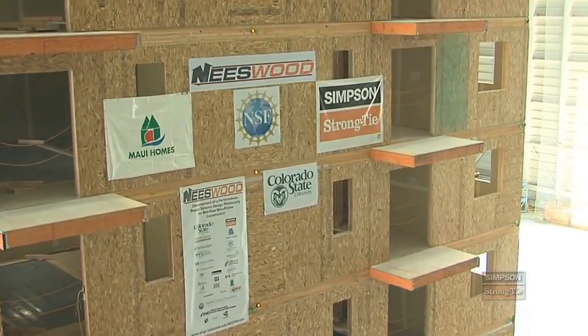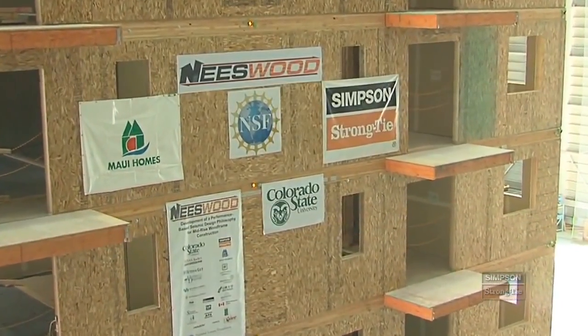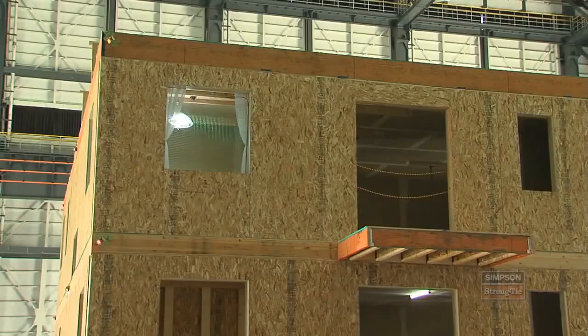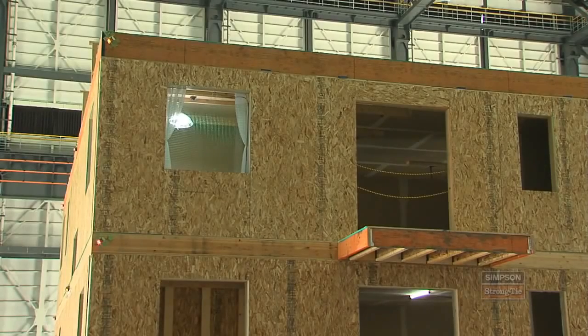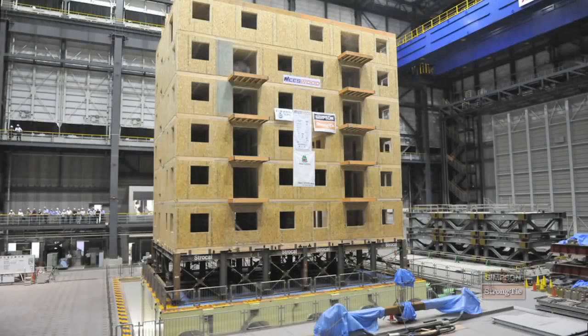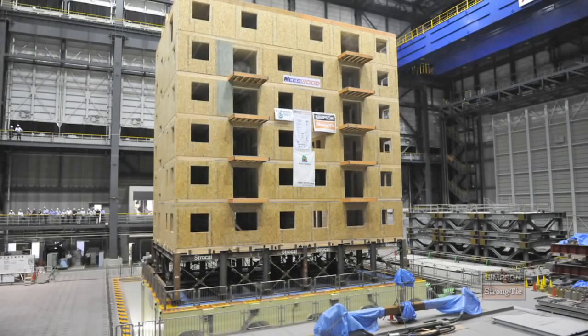The entire project is called the Neeswood Capstone Test, a project funded by the National Science Foundation. The project is led by Colorado State University, and Simpson was a close technical collaborator. The popularity of mid-rise wood frame construction has soared in urban areas, and there's not a lot of information on how to design those types of structures. So the information gathered from this testing is going to be absolutely critical.